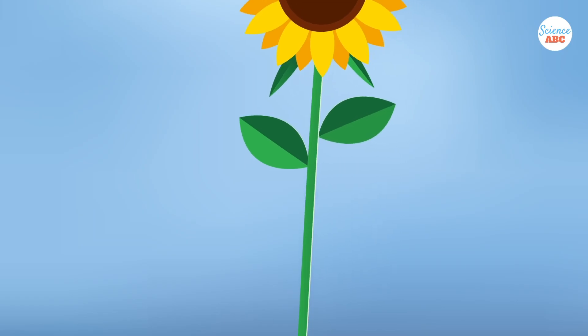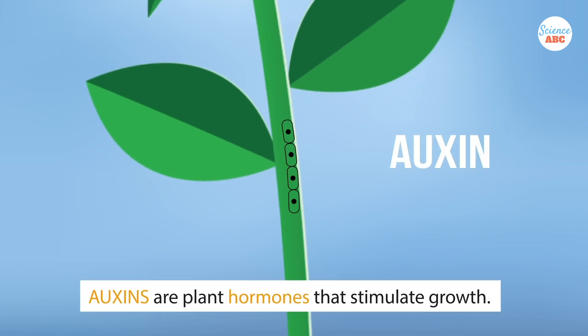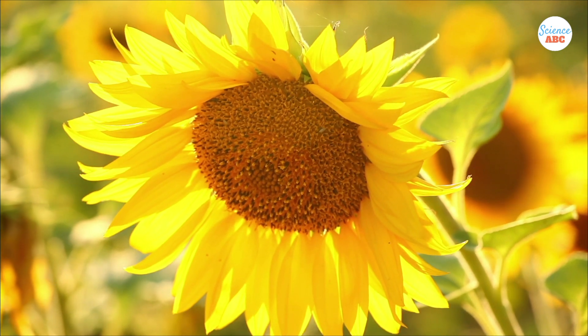The stem of a sunflower plant experiences unequal growth on either side because of auxins — plant hormones that stimulate growth. However, as a sunflower plant matures, it behaves differently.